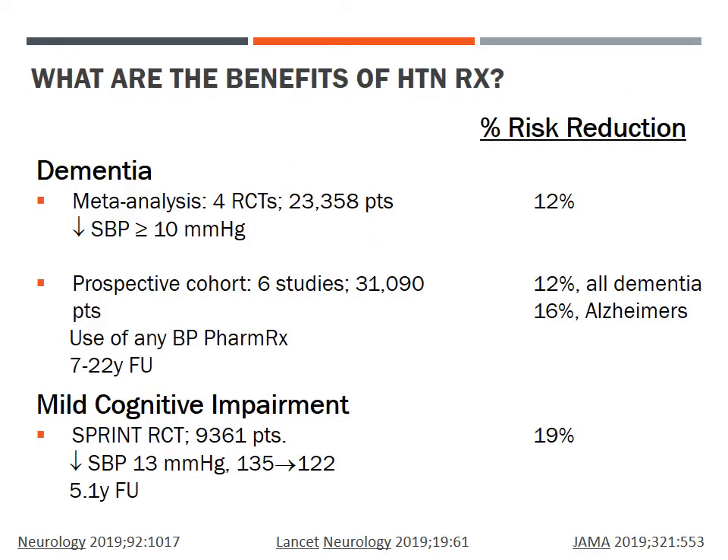Importantly, a new meta-analysis of four randomized trials with more than 23,000 patients found that a systolic blood pressure reduction of just 10 mmHg also reduces the risk of dementia by 12%. A similar 12% reduction in dementia with any antihypertensive therapy was noted in a prospective observational cohort of 31,000 patients followed for between 7 and 22 years, including a 16% reduction in Alzheimer's dementia. The SPRINT randomized trial of 9,361 patients found that lowering systolic blood pressure from 135 to 122 mmHg over five years reduced mild cognitive impairment by 19%.